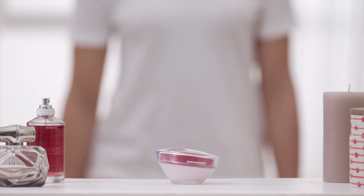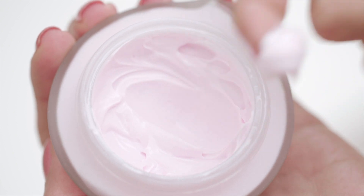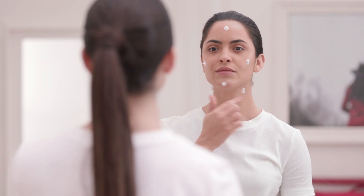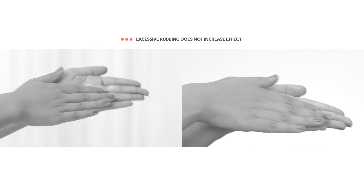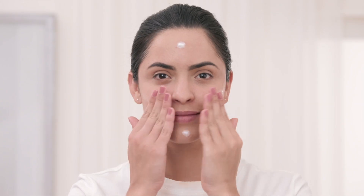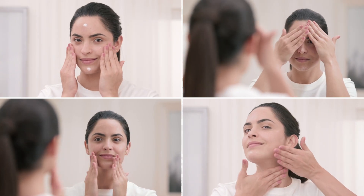The Pond's Age Miracle Day Cream is a multi-purpose cream that hydrates, nourishes, and the added SPF further protects the skin. After cleansing your face, apply the cream as small dots directly to the face and neck. Never rub the cream in your hands since that wastes a lot of product and dilutes the effectiveness. Now using your fingers, gently massage the cream upwards into the skin. This helps the cream absorb quickly and evenly.